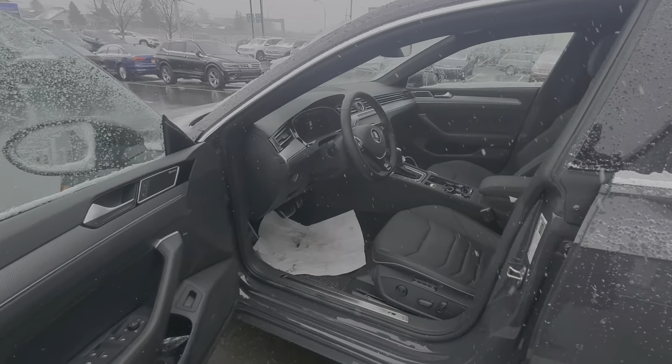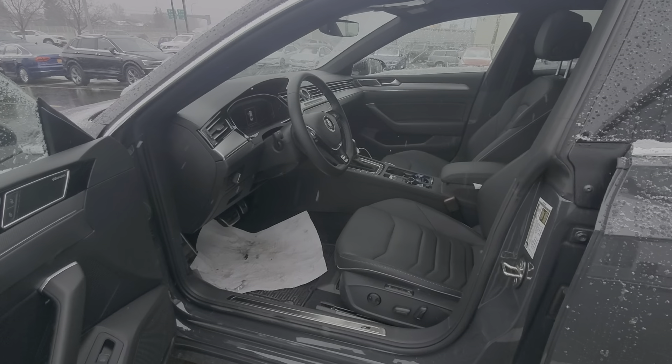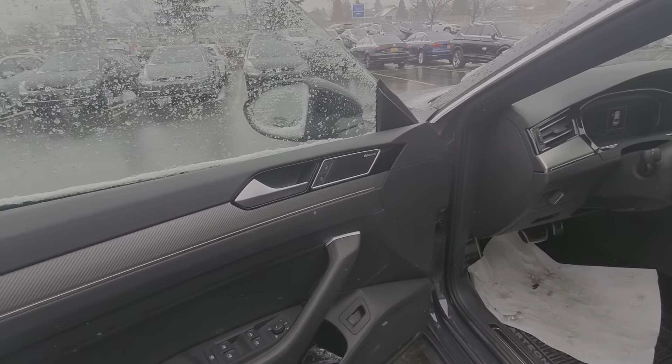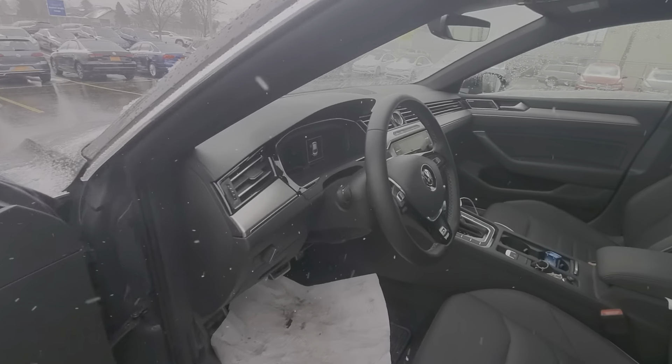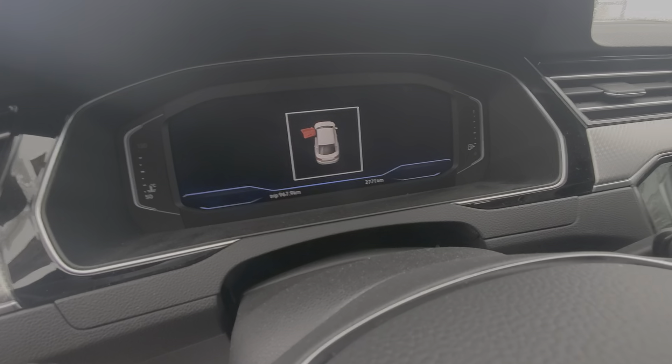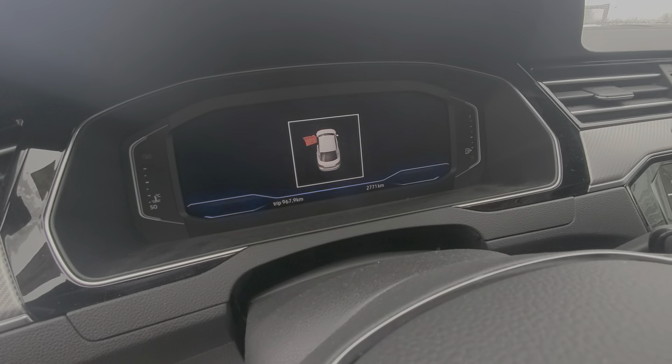Let's take a look at the inside — very nice black interior, great finish, full leather in here as well. You've got your upgraded Dynaudio audio system and a full digital gauge cluster. As you can see, it's showing about 2,771 kilometers, so not even 3,000 kilometers as a demo.